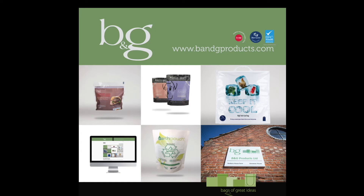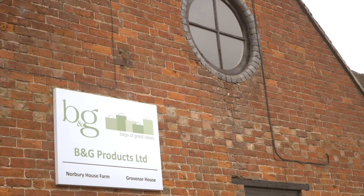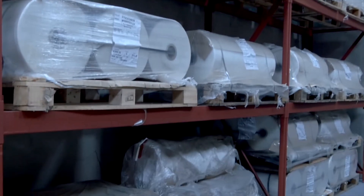B&G Products are a BRC certified company with over 30 years experience in manufacturing high-quality reusable bags and pouches. Based in rural Staffordshire, they have developed a trusted workforce to be proud of, with many employees having over 15 years of service. B&G are innovators in the industry.